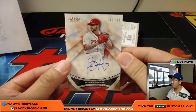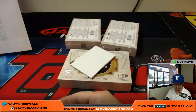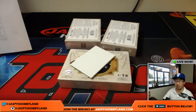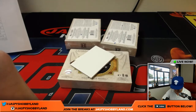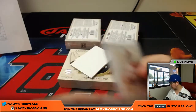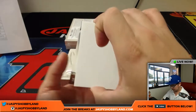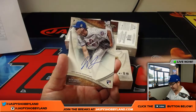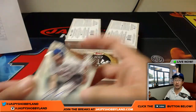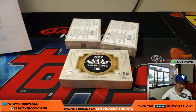Next one is 241 out of 300 — Brandon Finnegan for the Reds. That goes to Brian Evans. And for the Mets, Seth Lugo, 102 out of 300 for the Metropolitans — that'll go to Kev, California.